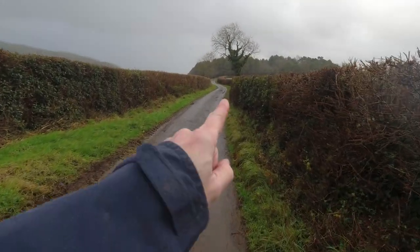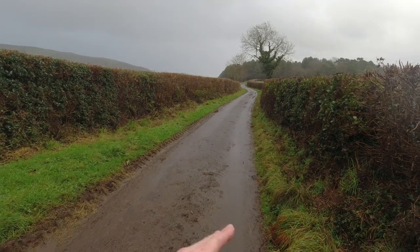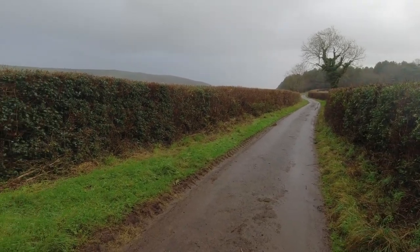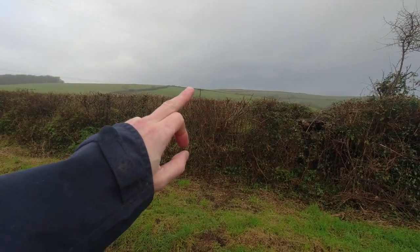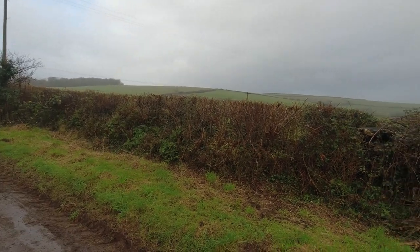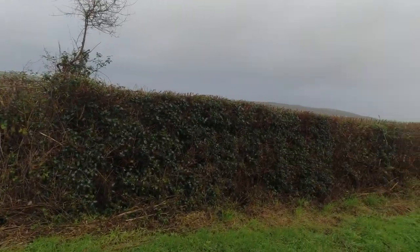I'm now walking towards a plantation ahead of me. I'm going to go past there, then down towards the valley just outside of Bratton. Beyond these hills will be the coast path, and we're following that back towards Selworthy. It's quite a challenging route — a lot of undulations, small valleys to cross.